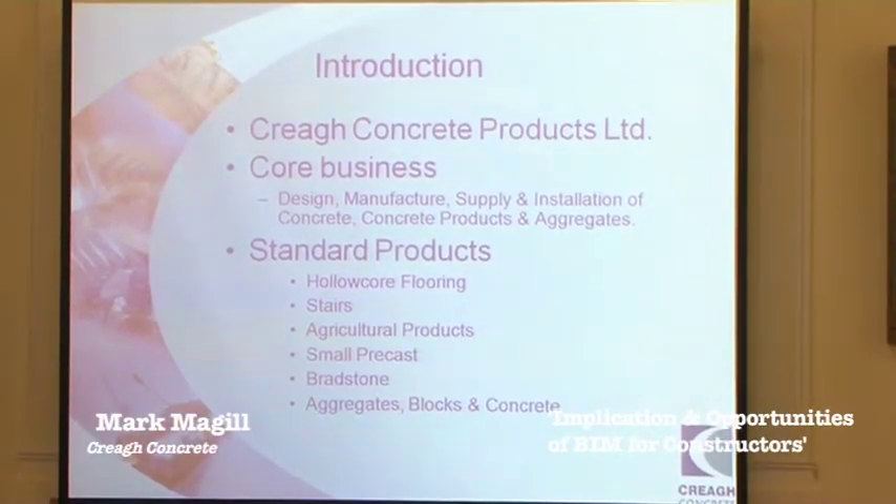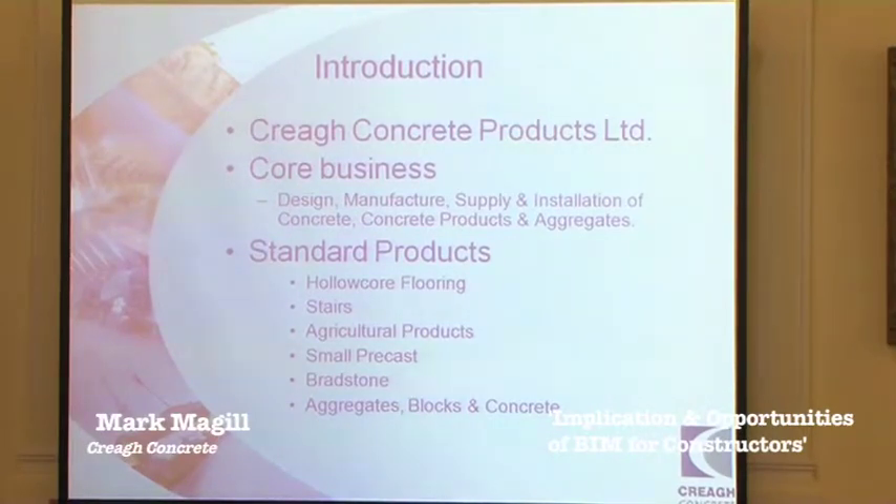Core business is hollow floor flooring. We currently generate about 40,000 square metres a month of hollow core. We also do stairs, agri-products, small precast, lintels, sills, and that type of stuff. We're the agent in Ireland for Bradstone, and we also have an ABC region, which is essentially aggregate blocks and concrete.